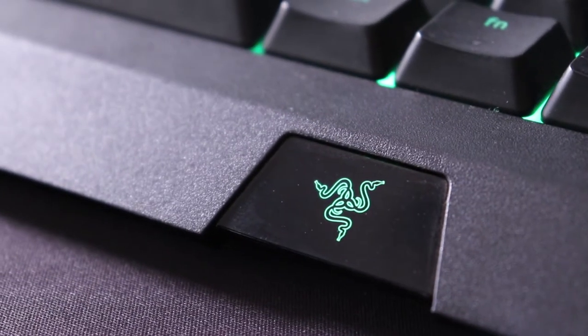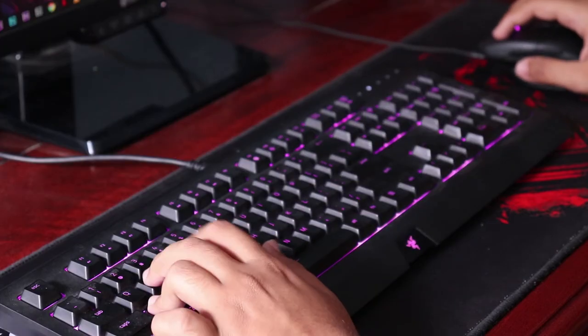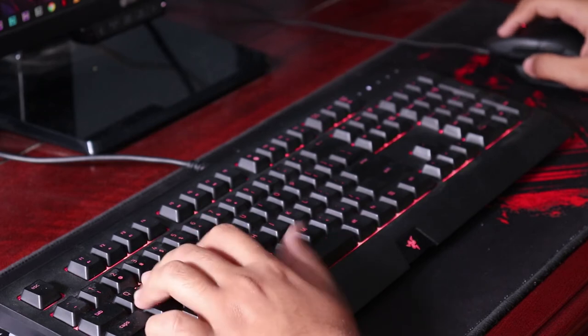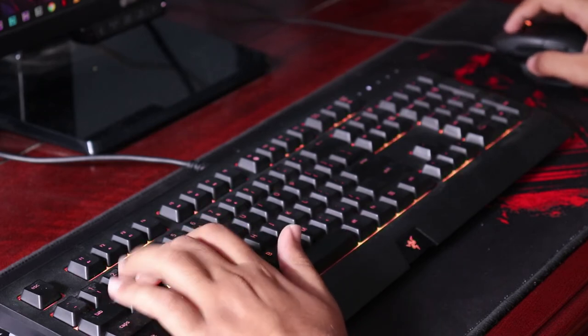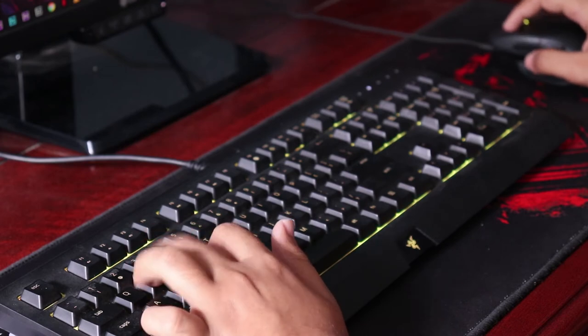Moving on to the keyboard of choice, the Razer Sinosa Chroma. If you know anything about Razer, they make the best keyboards and mice. It's super comfy to type on and it's RGB lit, which in my experience increases performance by 50%.